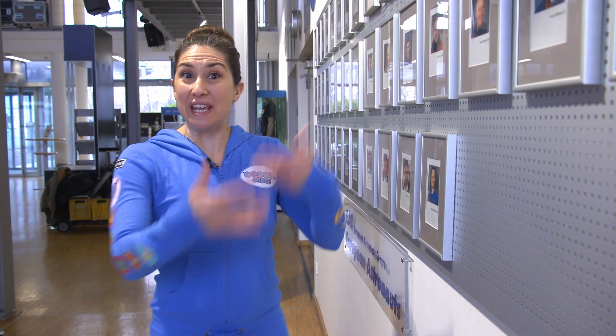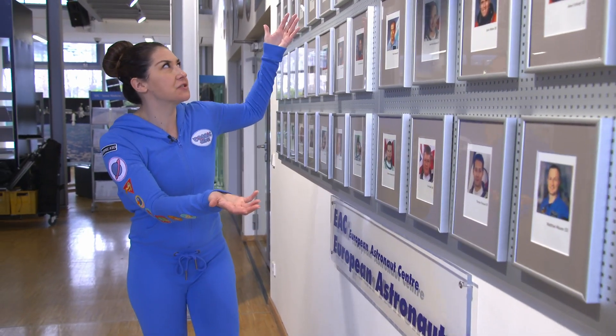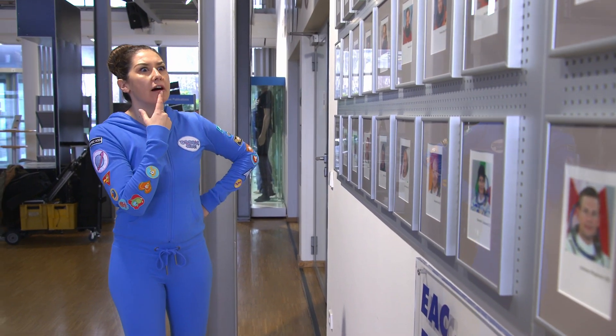So here we have a photo wall — lots of photographs of all of the different astronauts. And I'm looking for Samantha. Where is Samantha? There's Samantha! Look! Where could she be? Let's go find her now.